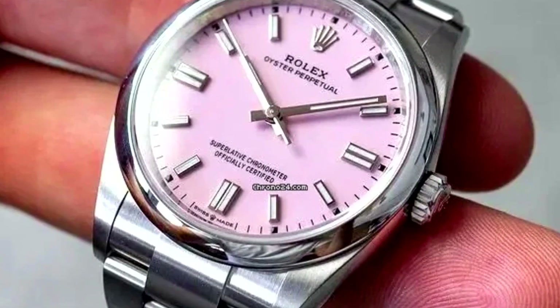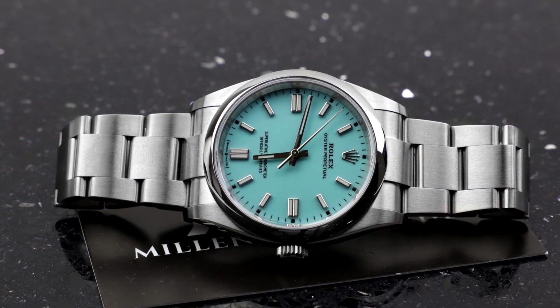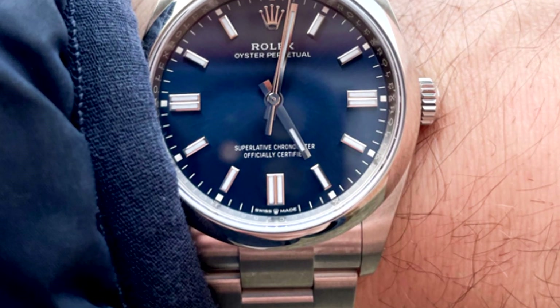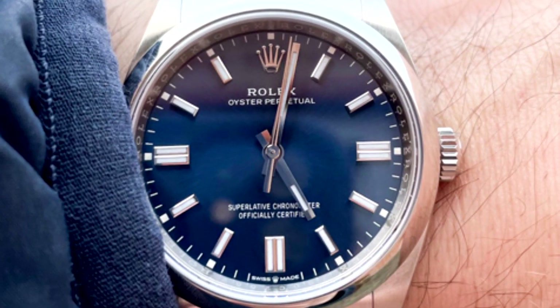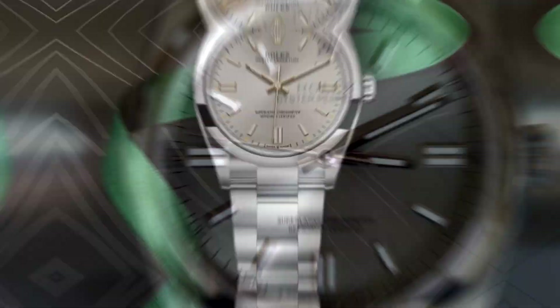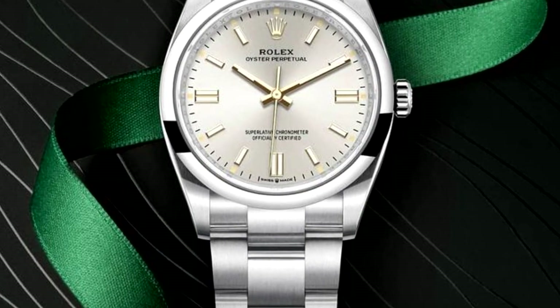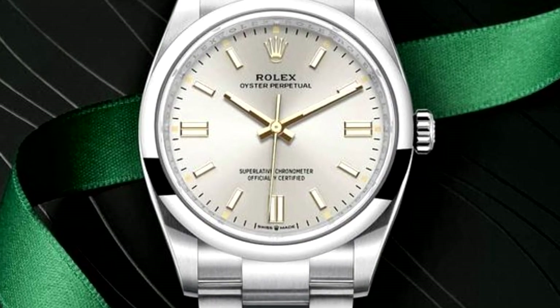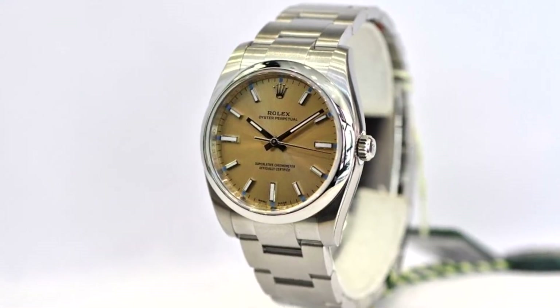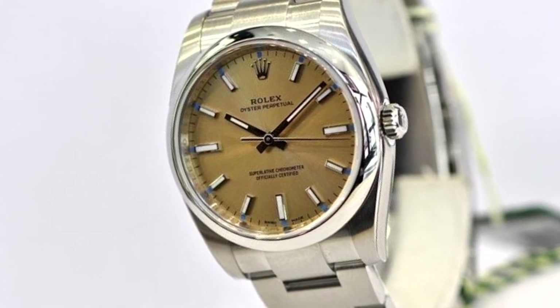Similar to other stainless steel Rolex watches, the Oyster Perpetual once served as the gateway into Rolex ownership, but it is now practically impossible at retail. Another issue is that it practically became the perfect candidate for outrageous grey market prices. This is unfortunate since, despite this problem, we genuinely think it's among the few watches you could purchase, enjoy for the foreseeable future, and be truly satisfied with.